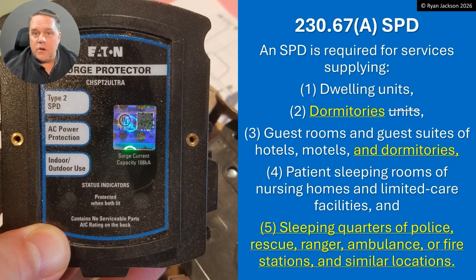So: dwelling units, item one; dormitories, number two; number three, the guest rooms and guest suites of hotels, motels, and dormitories; number four, patient sleeping rooms of nursing homes and limited care facilities; and the new item five, the sleeping quarters of police, rescue, ranger, ambulance, or fire stations and similar locations. If that language sounds familiar, it's because it came from section 210.12, the rules for AFCIs. All of these locations in 230.67 also require AFCI protection in 210.12.